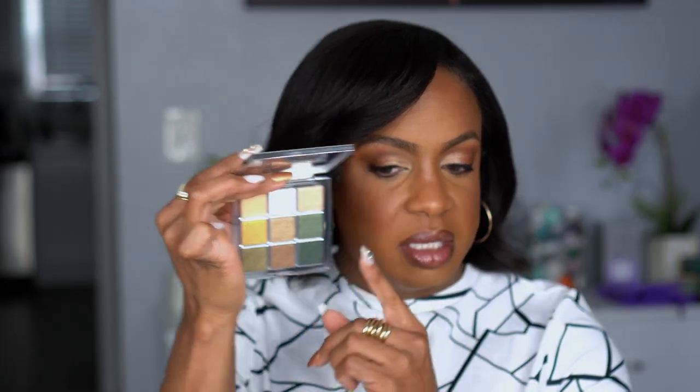Next I have the Dior Backstage eyeshadow palette in Khaki Neutrals — the only Dior eyeshadow palette I have. I picked the one with greens to make sure it was something I'd wear but not too similar to what I already have. She has a cream shade up top which I didn't realize when I first picked it up, and she has a gold — don't love that. But everything else I love. Personally if I was making this palette I probably would have made the dark shade a dark brown to give another option for a neutral look, rather than only this dark green.